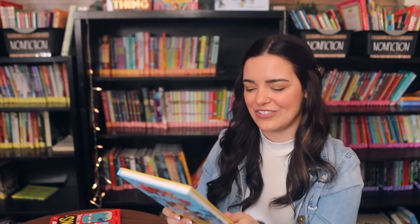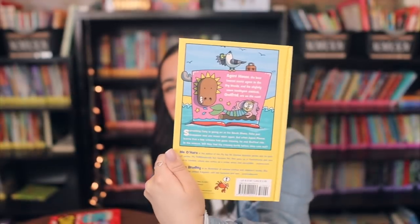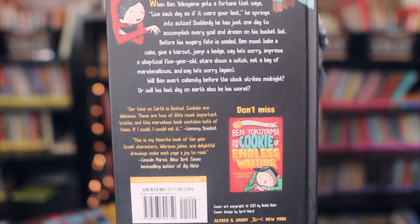Kind of the same vibe, I picked up Agent Moose — just a silly, funny book. I definitely have some students who love these types of books, so I try to pick them up when I can, even though they're not my cup of tea. I have to remember I'm buying them for the students. Then I picked up The Cookie Chronicles Book One: Ben Yokoyama and the Cookie of Doom, which looked really fun, and there's another one in the series on the back.